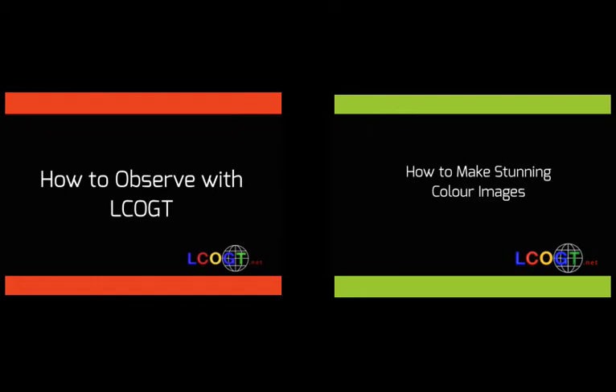To find out how to observe with the telescopes or how to process your observations, check out my previous videos linked on screen and in the description down below.